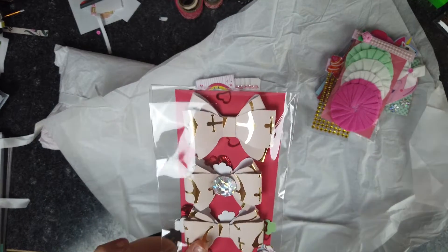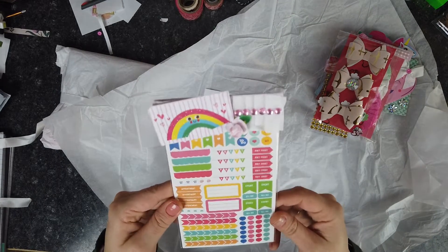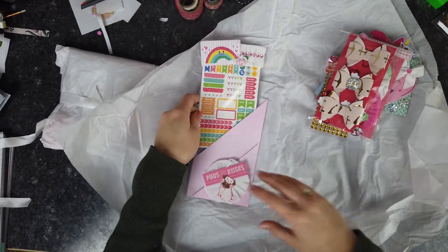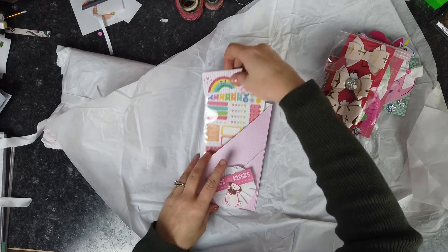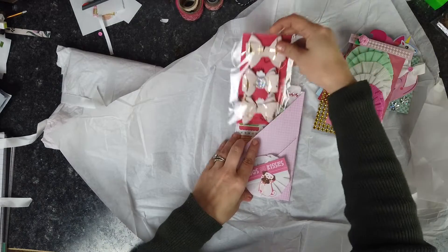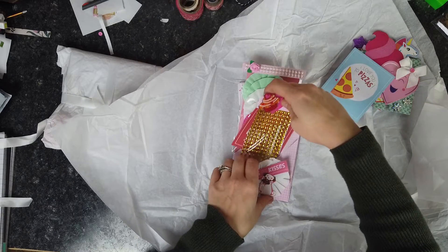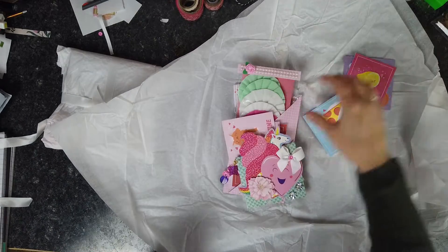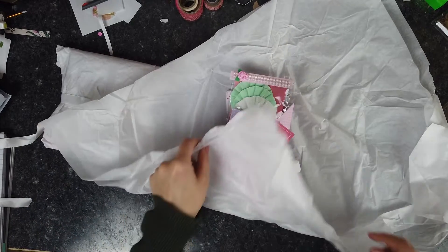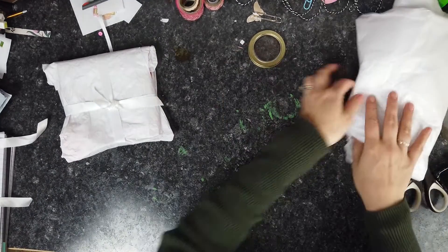Thank you so much. And then some planner stickers — fantastic. I'm actually starting a brand new planner. I decided to go over to a TN, so I might be making a video about that. I'm still trying to decide, just because I've never done a TN before, and I'm looking for insert ideas and things like that, so we will see. It could be really arty and crafty — it might be a fun thing to do. Thank you so much, so cute.